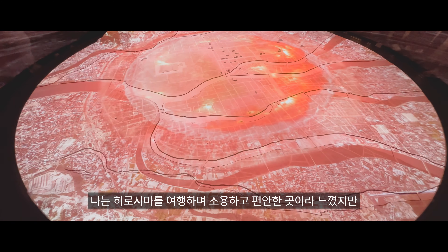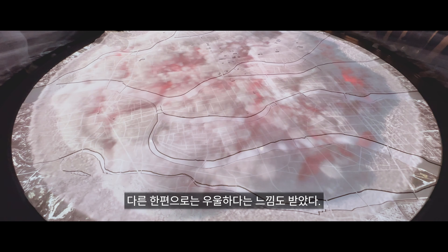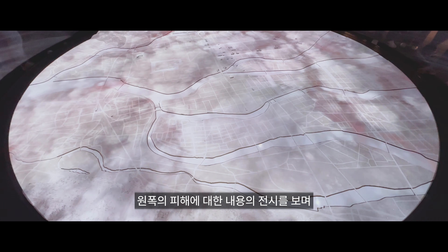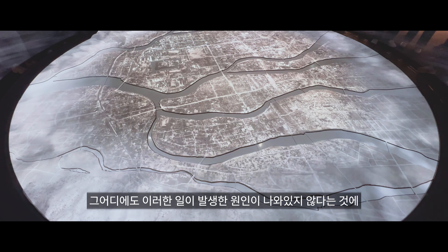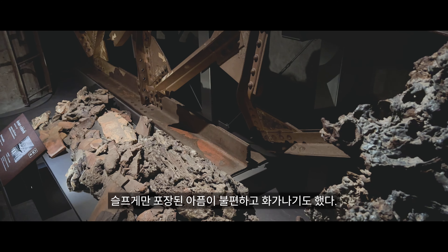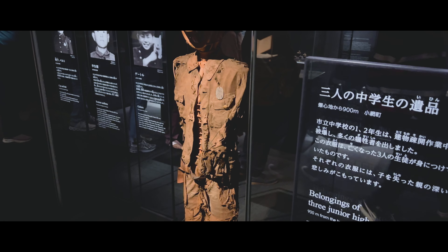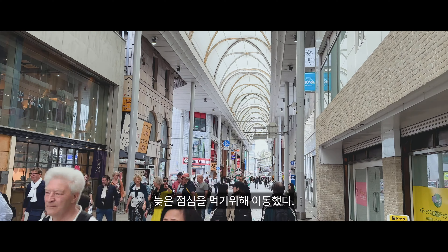나는 히로시마를 여행하며 조용하고 편안한 것이라 느꼈지만, 다른 한편으론 우울하다는 느낌도 받았다. 원폭의 피해에 대한 내용의 전시를 보며 반성하기도 울기도 하는 서양 관람객들 사이에서, 그 어디에도 이러한 일이 발생한 원인이 나와 있지 않다는 것에, 슬프게만 포장된 아픔이 불편하고 화가 나기도 했다. 이렇게 여러 생각들을 하게 한 관람을 마치고 늦은 점심을 먹기 위해 이동했다.